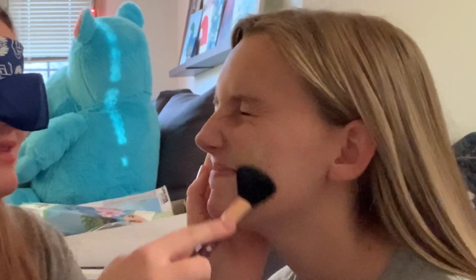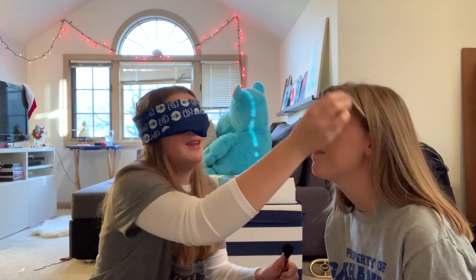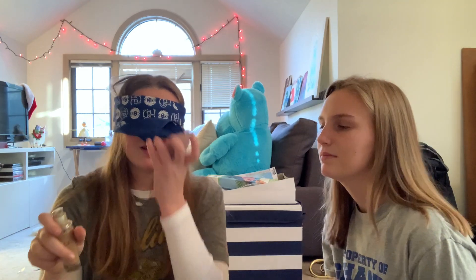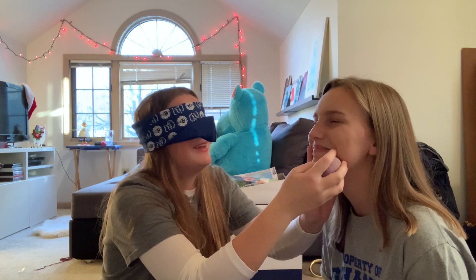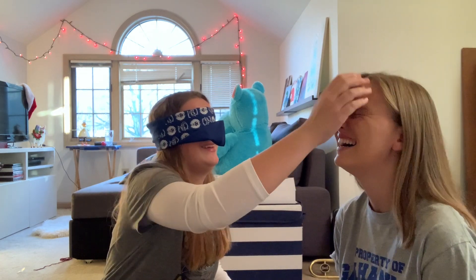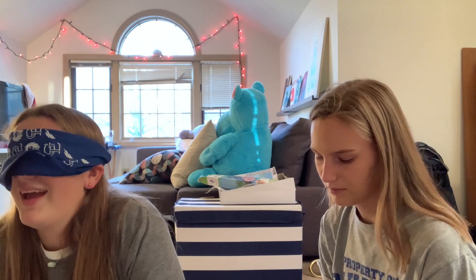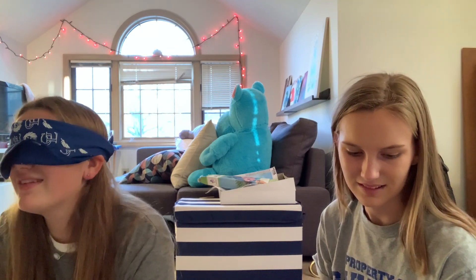Okay, am I trying my best? Is this foundation? Foundation's like thicker, so I don't know, Jackie. I can't tell. What the frick is that?